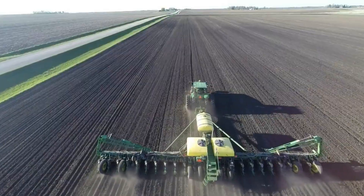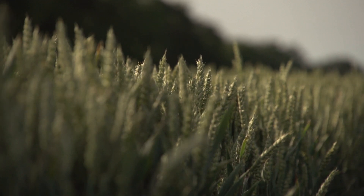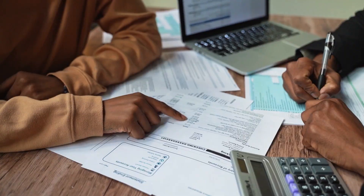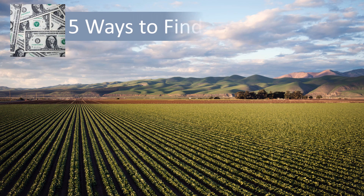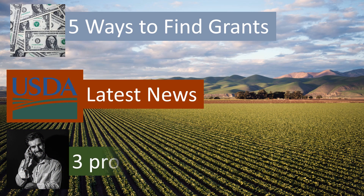There are two million farms in the United States. Each farm feeds 170 people worldwide every year. But setbacks such as severe weather or supply chain issues can stretch finances very thin. So this video shows you five ways to find grants for farmers, the latest news on USDA farm grants, and three pro tips for success with grants.